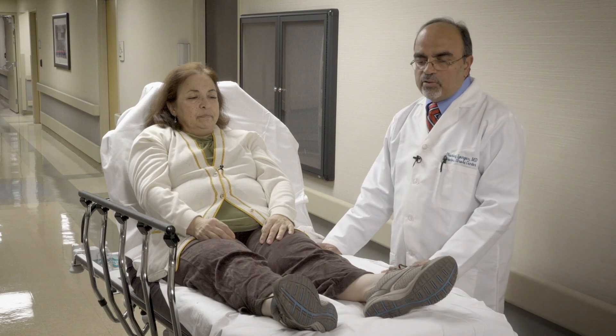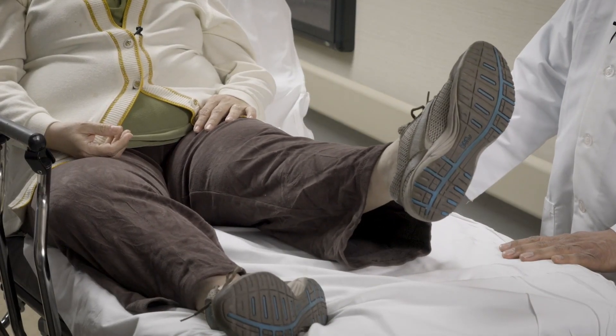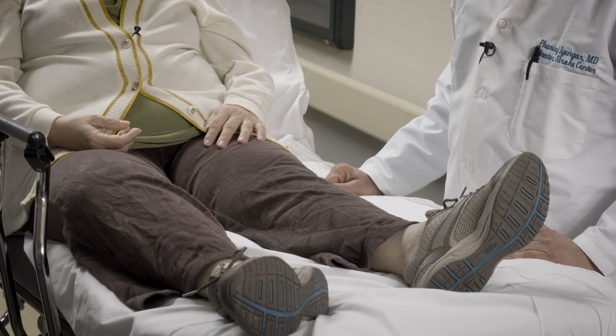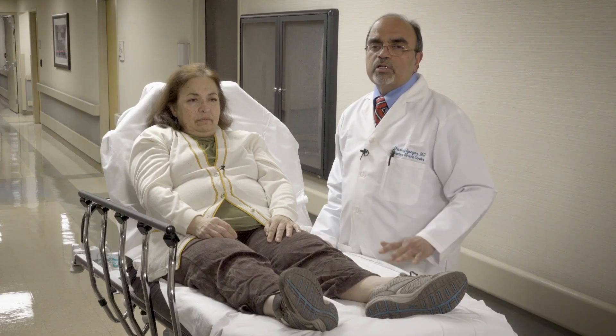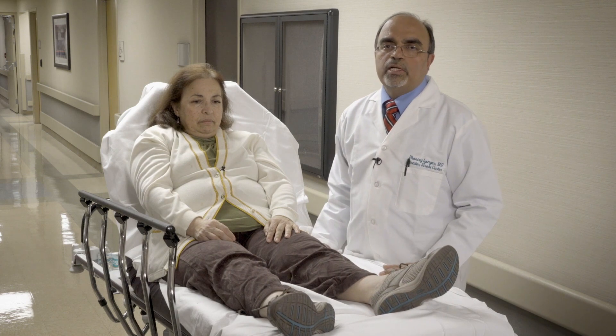In the third leg motor demonstration, she's unable to lift the leg off the bed at all, and that would be a score of two for this particular component.